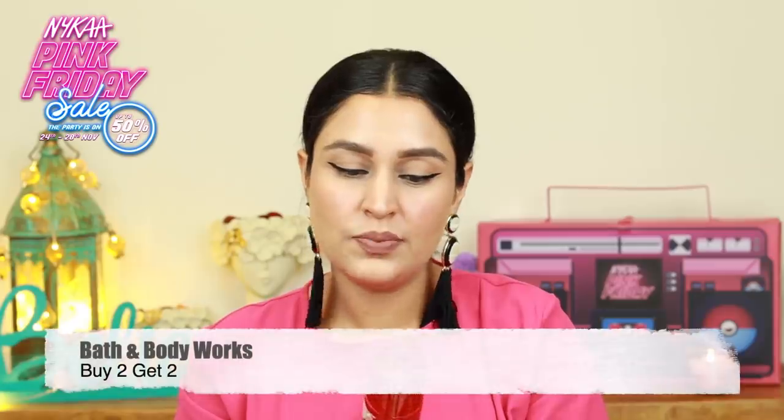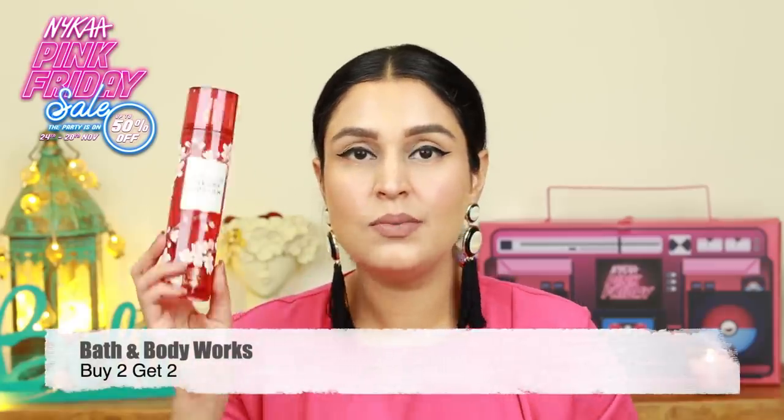I have from the brand Bath & Body Works a body product. This is the Japanese Cherry Blossom — I already have been using this. This is a body mist, a little bit strong at that, but if you like a strong body mist then this is something for you. Body mists don't last for a very long time like for the entire day, but if you come out of a shower and spray your body with some body mist, it kind of lingers on for a fairly long time. I like using one after a bath, so Bath & Body Works have some great options to choose from.